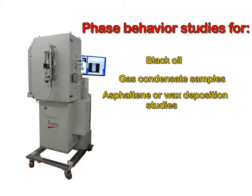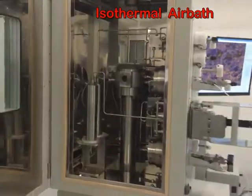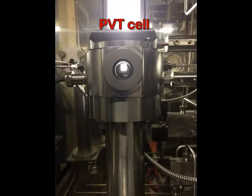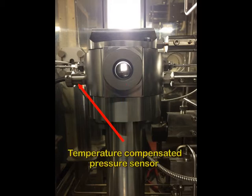The PVT cell and flow assurance modules are located and maintained in an isothermal air bath. The PVT cell is equipped with a sapphire window to visualize the gas-liquid interface during the PVT test. A temperature-compensated pressure sensor with an accuracy of 0.02% full scale is mounted onto the PVT cell.